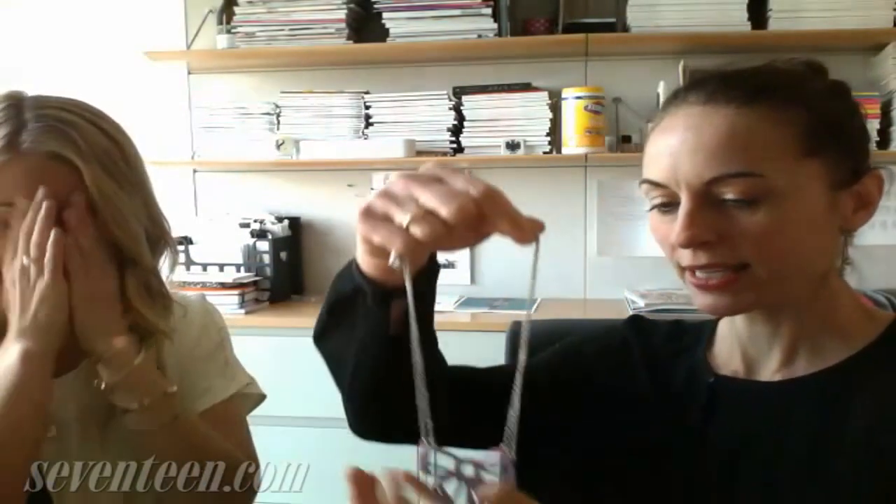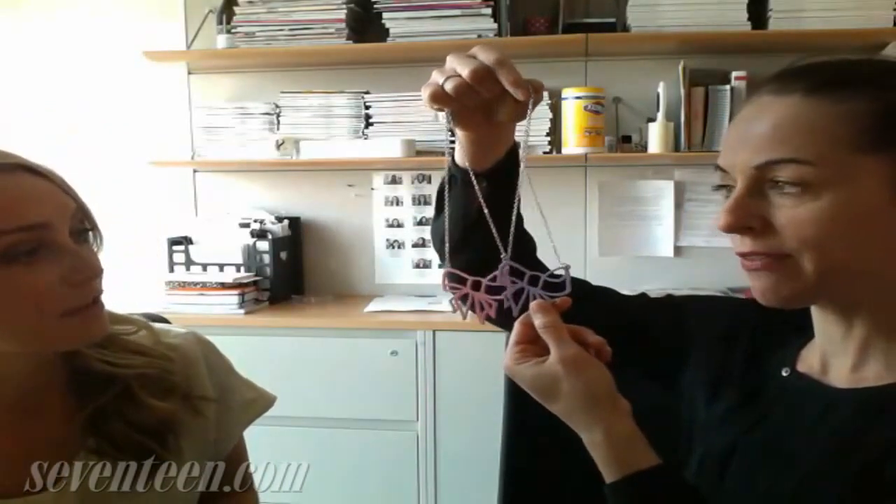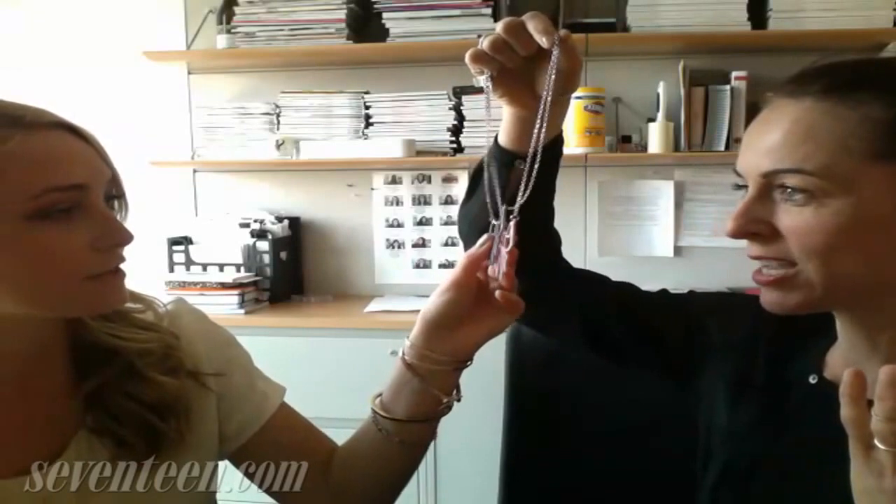My next accessory is from Girl Props. And look how cute these are. You can layer them, they have them in all sorts of colors and they're only $9. That's so cute. Right? Yes.